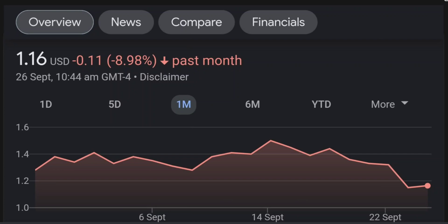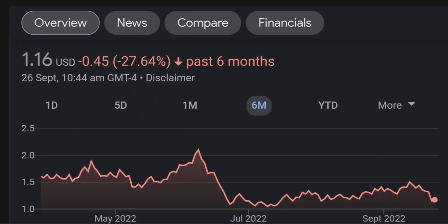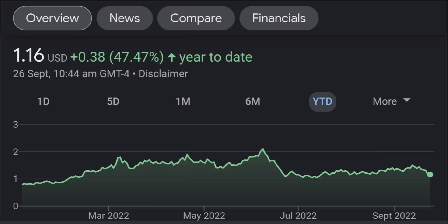Looking at the RSI and money flow index, the RSI seems to be coming down. It was quite overbought, and right now it's at this level. It seems like it won't come back up, so I will be careful on this trade.